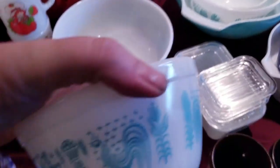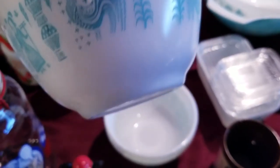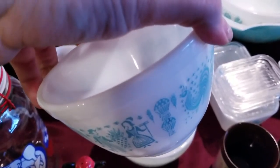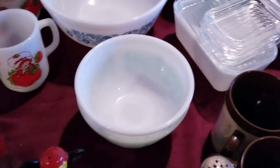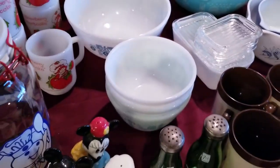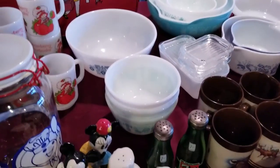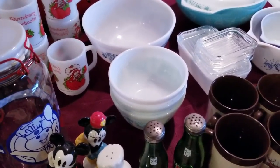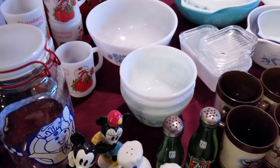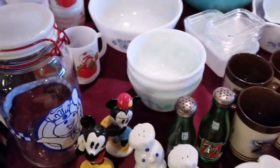From that same estate sale where I got that last bowl, we have three of the 401 Amish Butter Churn print. I'll make one listing — they're all in the same quality and shape — and I'll put the quantity at three so people can buy one, two, or three. An easy process when selling on Etsy: if you have multiples, add the quantity and put in the description that if you'd like to buy more, contact me and we can do a flat rate shipping instead of having Etsy calculate it.